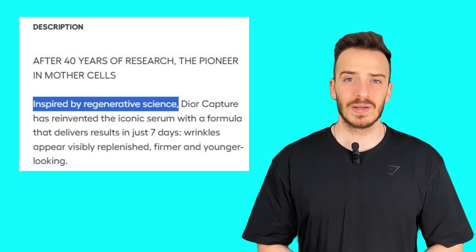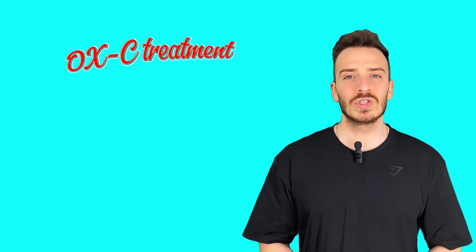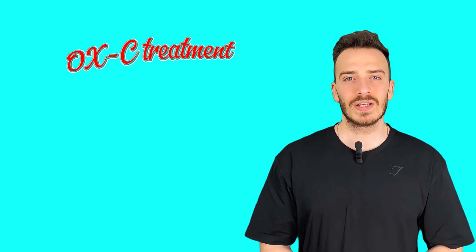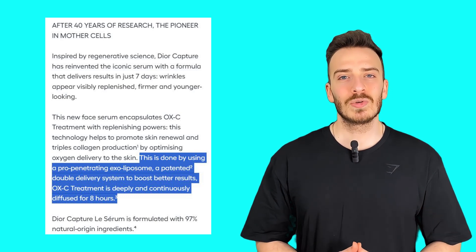According to Dior, this serum is inspired by regenerative medicine and features something called OXC treatment, a high-tech skincare solution that supposedly promotes skin revitalization, wrinkle reduction, and firmness. They also claim that thanks to their exoliposome technology, these powerful actives are continuously diffused into the skin for eight hours. But let's break this down step by step, because while the claims are impressive, we need to see if the chemistry backs it up.